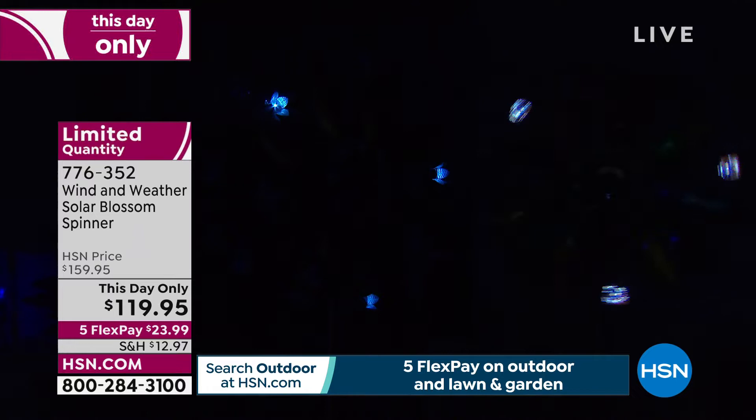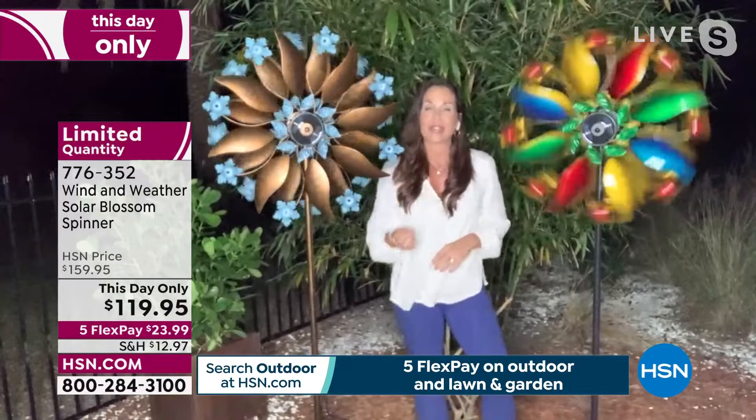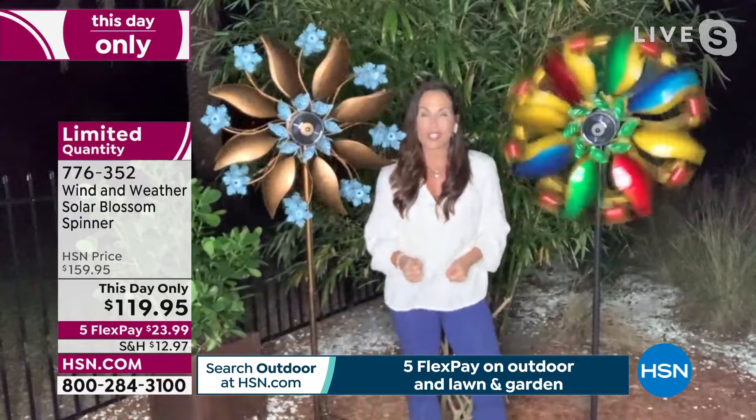There's a solar panel right in the center, integrated into the design of the spinner. The battery's included — press the on button, get it home, set it out in the sun, and at night it will light up. You have eight beautiful little blossoms, and three of them are the lights. When the sun goes down, it just automatically lights up for you.